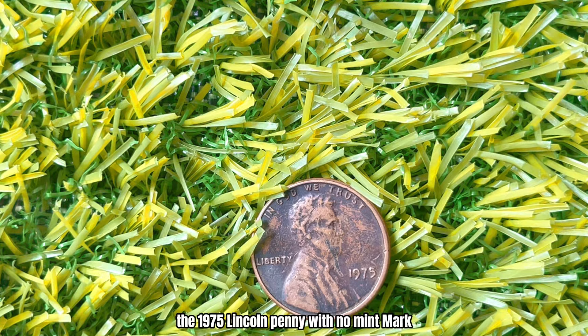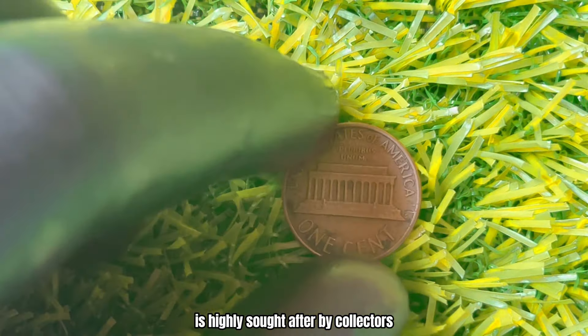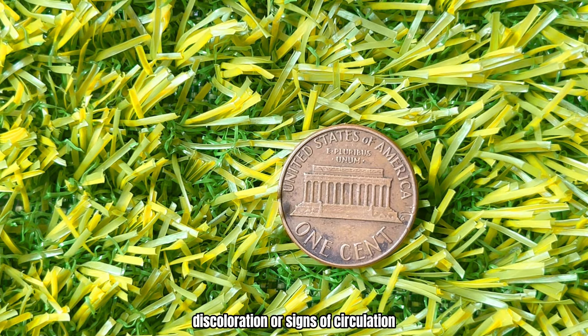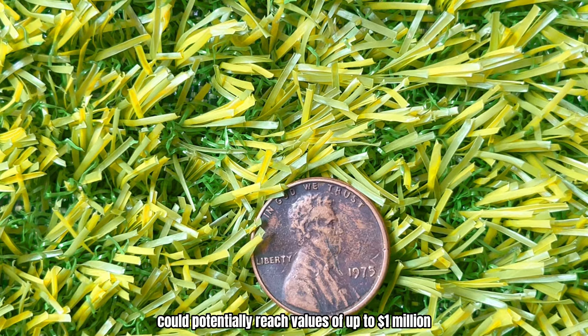What makes the 1975 Lincoln Penny with no-Mint Mark so special? The answer lies in its rarity and unique characteristics. While millions of pennies were minted in 1975, finding one in pristine condition, free from wear and tear, is incredibly rare. The 1975 Lincoln Penny with no-Mint Mark is highly sought after by collectors. Its value can skyrocket if it's in mint condition with no scratches, discoloration, or signs of circulation. A penny like this, especially if graded highly by a reputable grading service, could potentially reach values of up to a million dollars at auction.